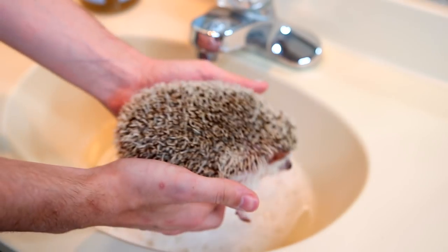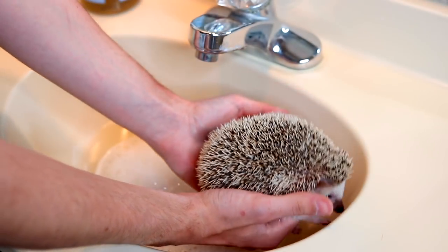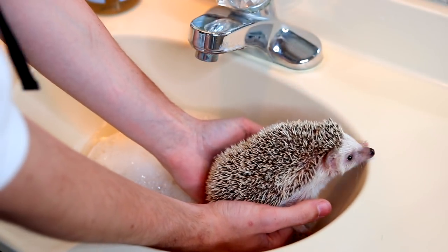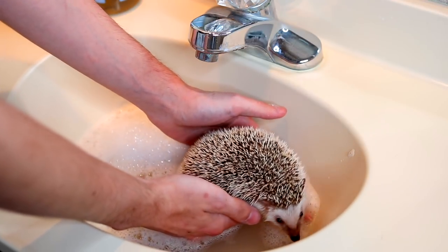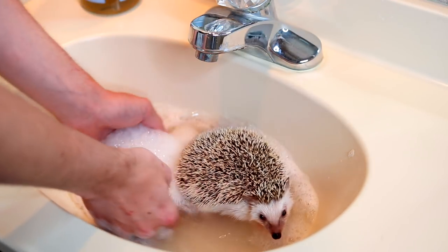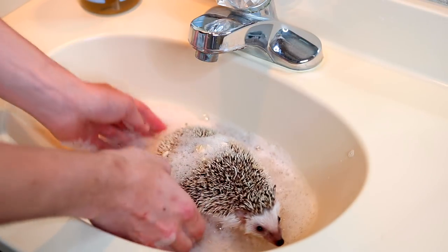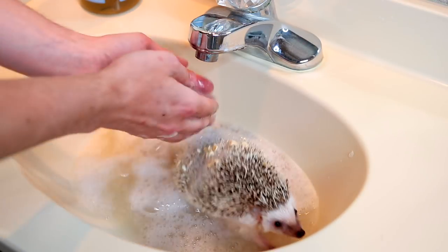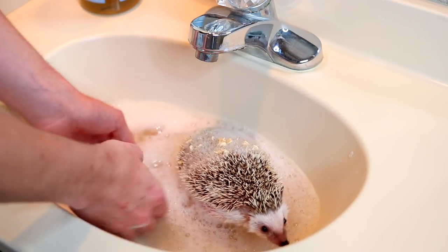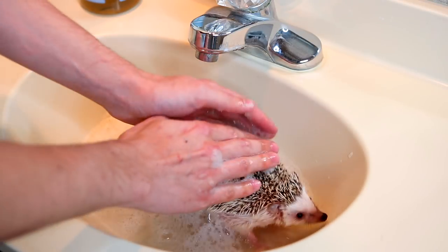Here we have Momo the dirty hedgehog. When you put them in the sink you want to just slowly put them in back first so you don't freak them out. Then I'm just going to get some water on her, and you don't want to get any directly in their face because you obviously don't want to get soap in their eyes or ears.